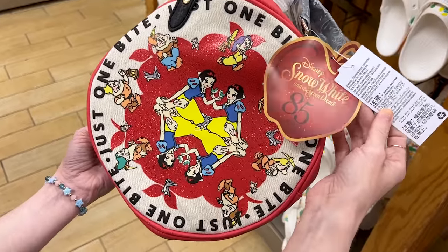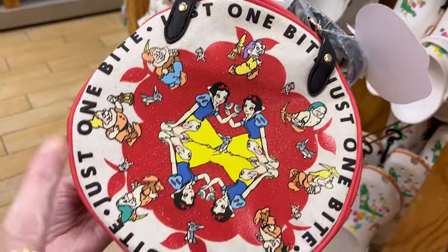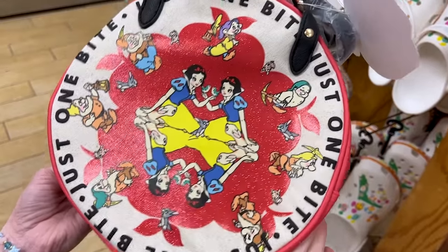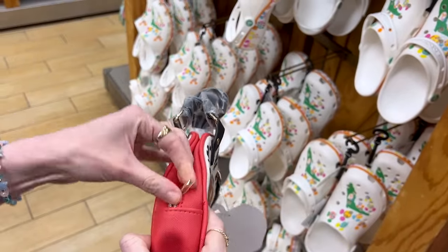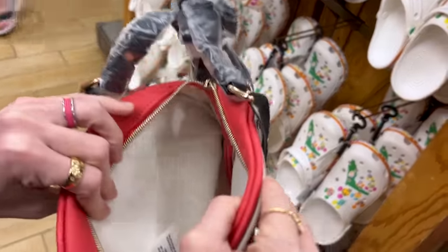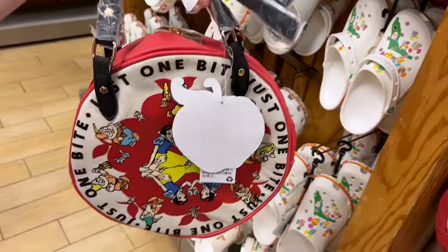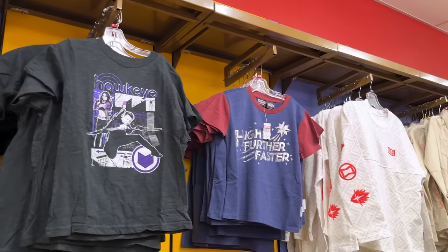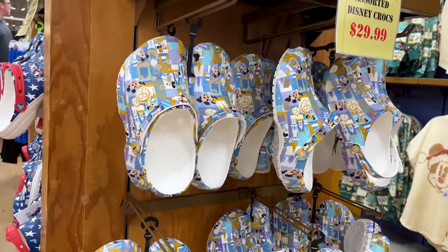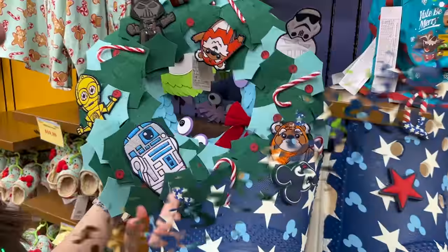This is for Snow White's 85th Anniversary collection — can you believe it, 85 years! It has all the dwarfs in a reflection design with some glitter. You can use it as a crossbody or a little handbag.